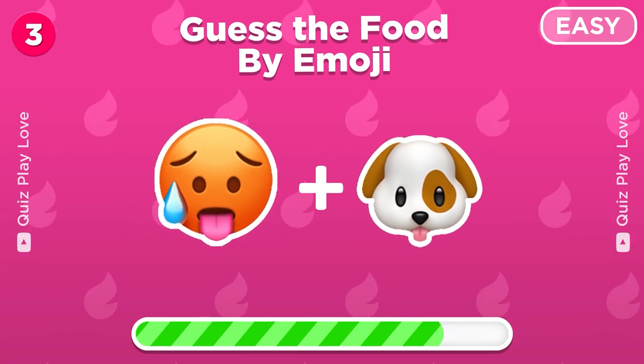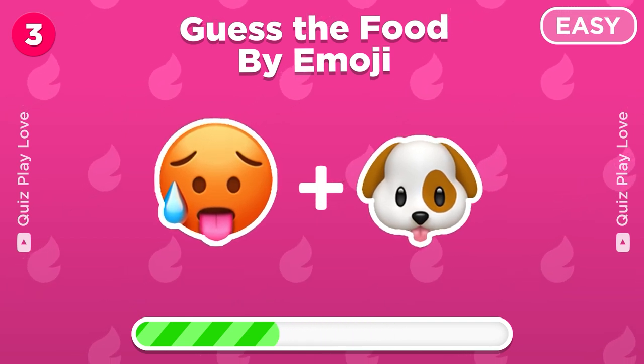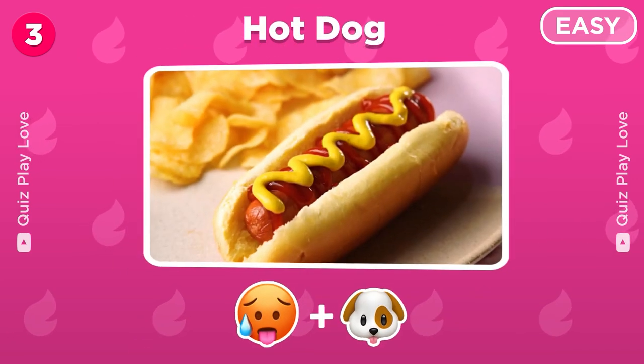Guess the food from these two emojis. Yes, it's a hot dog!